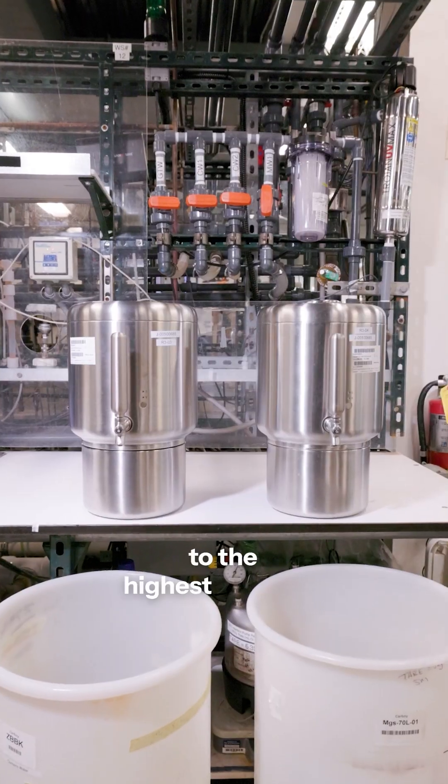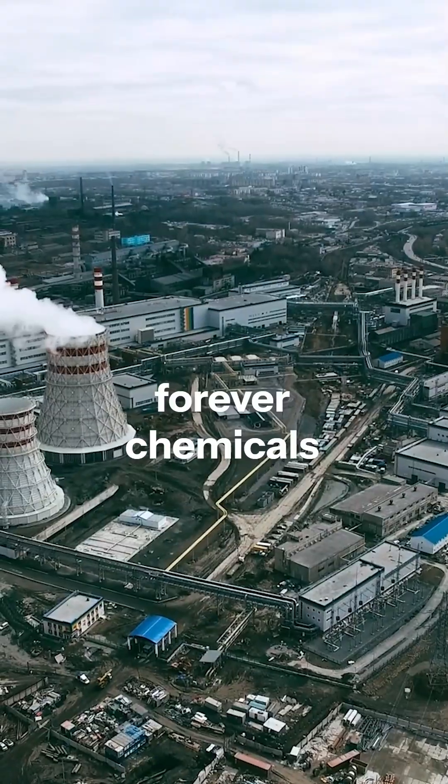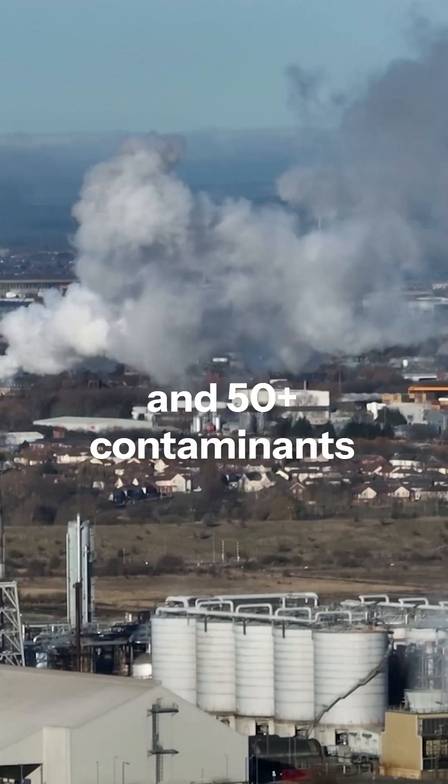It's been tested to the highest standard and proven to target microplastics, forever chemicals, and over 50 contaminants lurking in our water.